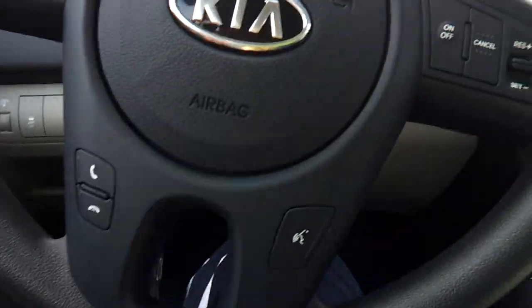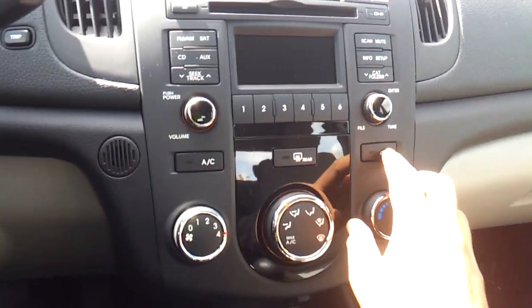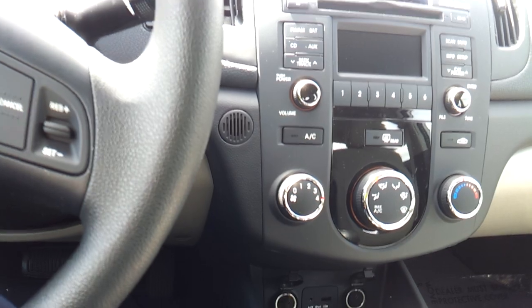Forte floor mats. A.C. controls with different fan speeds, different zones and different temperatures. Recycling, rear window defroster, and a front window defroster.